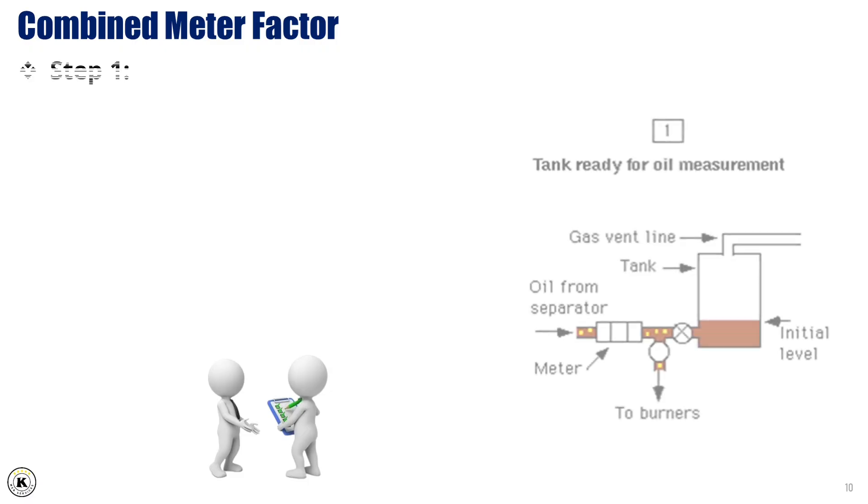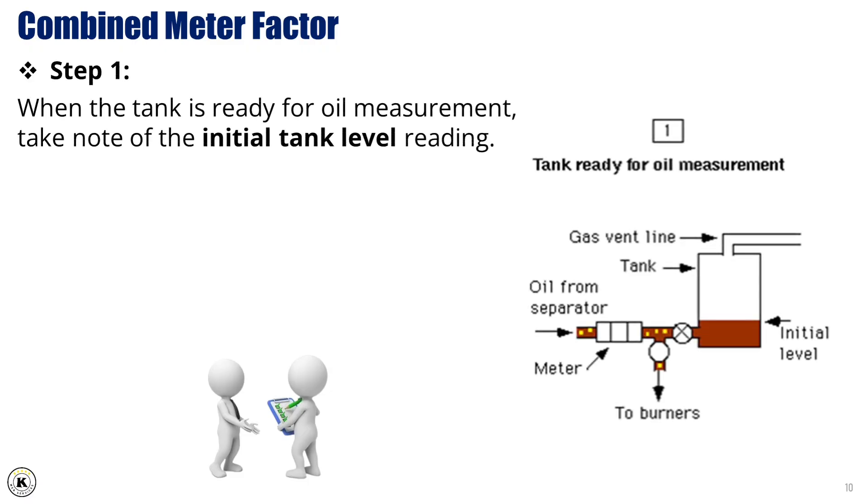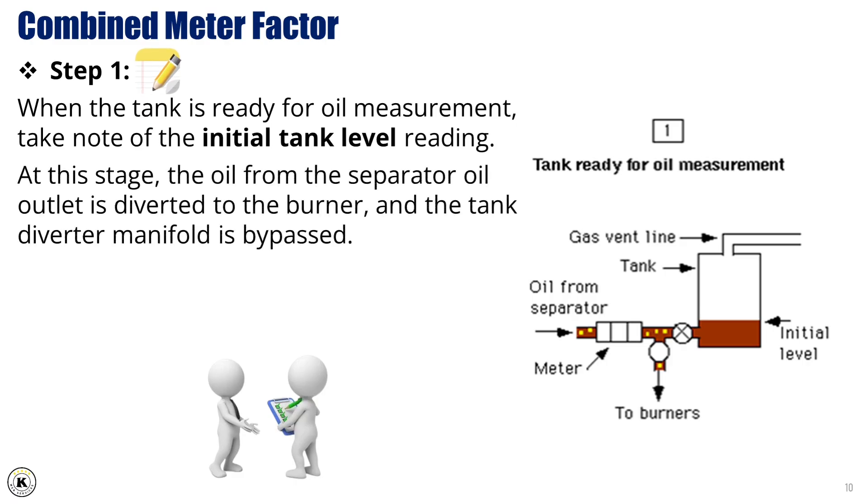Here are the steps to take a combined meter factor using the surge tank. Step 1: When the tank is ready for oil measurement, take note of the initial tank level reading. At this stage, the oil from the separator oil outlet is diverted to the burner, and the tank diverter manifold is bypassed.